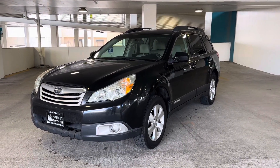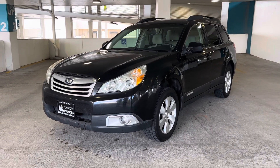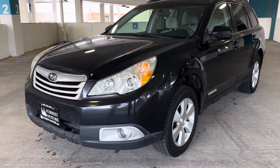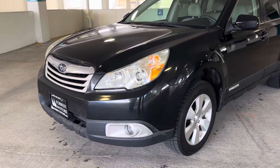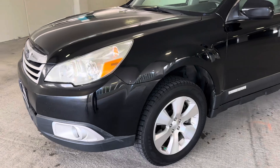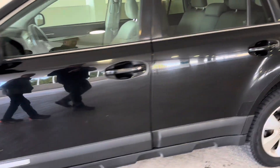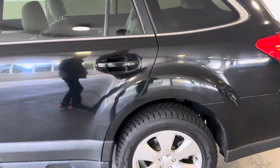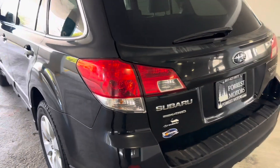2011 Subaru Outback 3.6R with 198,000 miles. This Subaru, in its almost 200,000-mile journey, has been an incredible car and very well maintained, which is evident in how nice this vehicle is today. You can see that the body is in great shape, it's got nice alloy wheels, and the tires are in excellent condition.